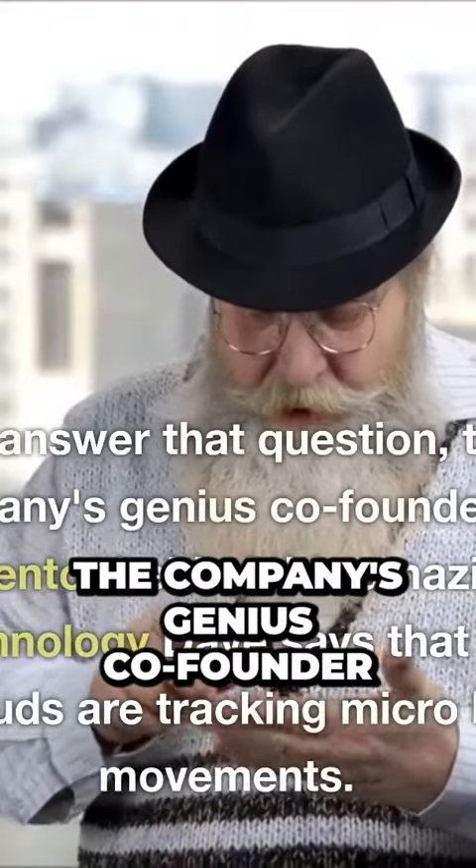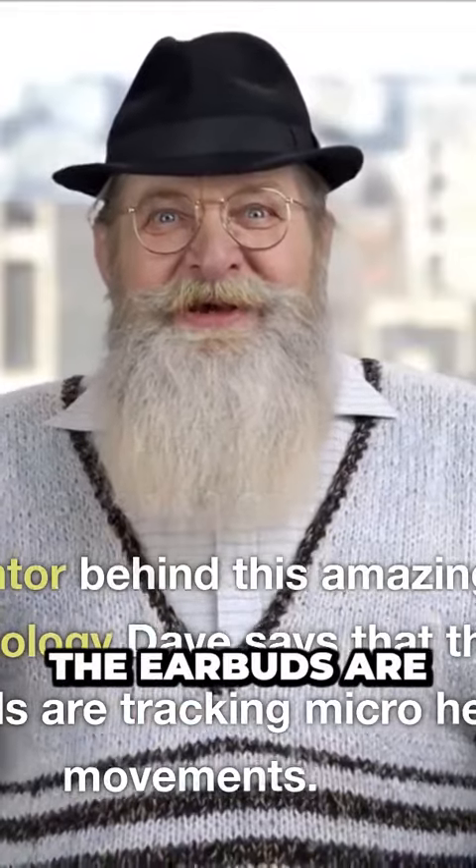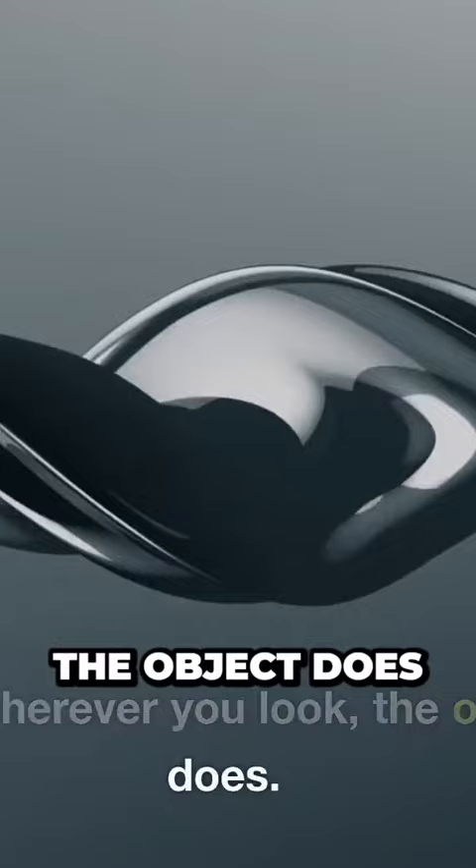To answer that question, the company's genius co-founder and inventor behind this amazing technology, Dave, says that the earbuds are tracking micro head movements. They have a very small gyroscope in there. They can tell if you're looking left, if you're looking to the right — so wherever you look, the object does.